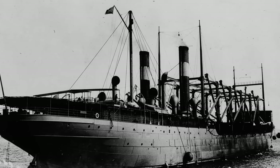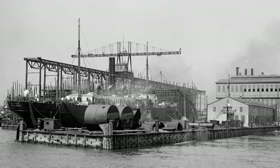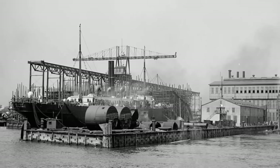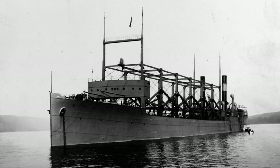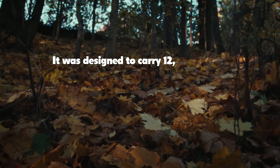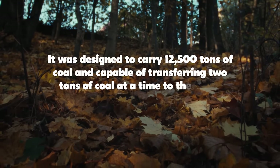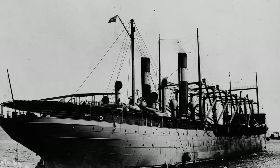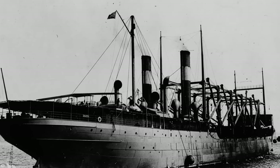The USS Cyclops was one of four Proteus-class colliers built in Philadelphia by William Cramp & Sons' ship and engine building company several years before World War I. It was 540 feet long and 65 feet wide — larger than a football field. It was designed to carry 12,500 tons of coal and capable of transferring two tons of coal at a time to the decks of other ships via huge clamshell buckets. It was also often referred to as a monster collier and a floating coal mine.